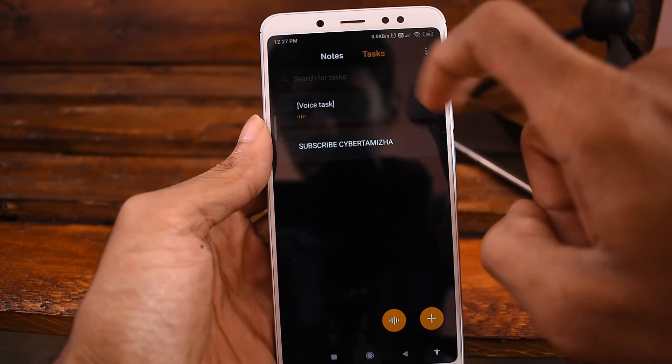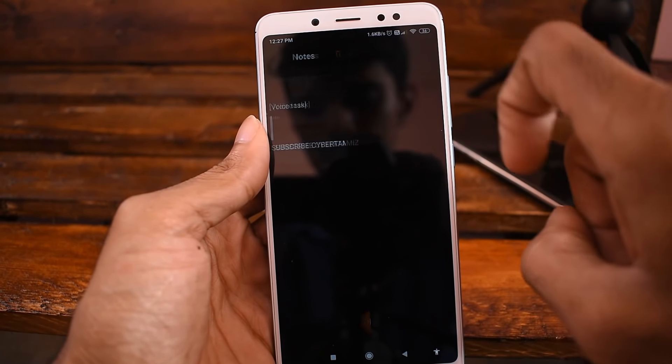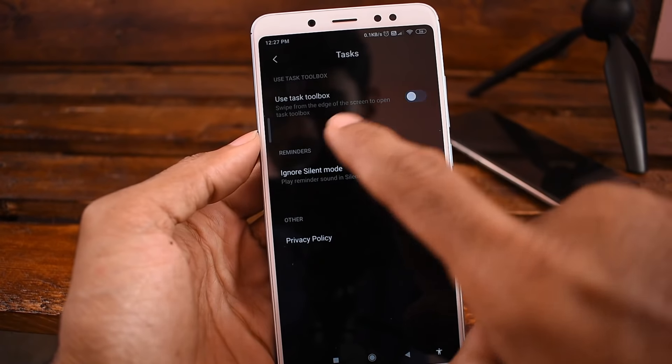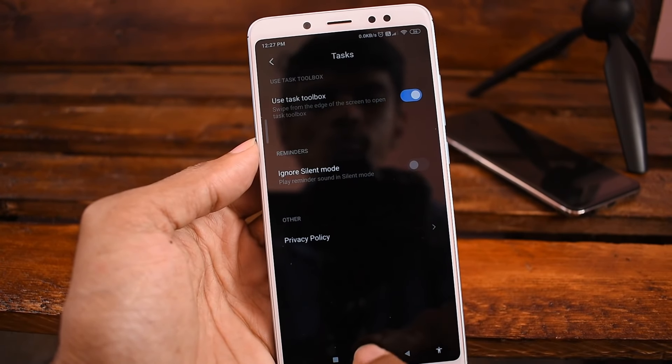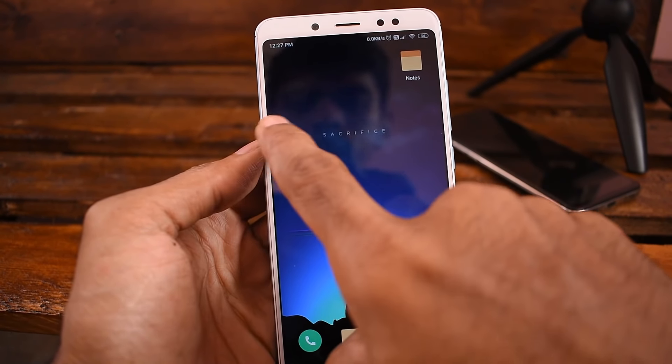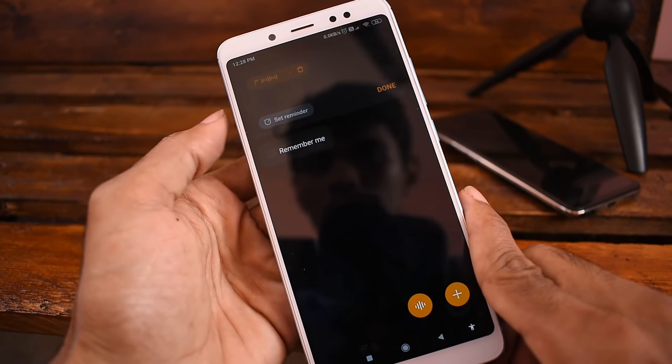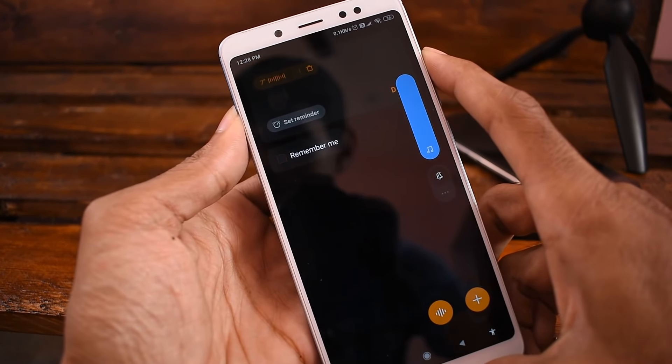You can add a side panel. If you want to open notes, you can open the task. Click on the side, click on settings, and use the task toolbox. If you want to add a task, you can save it. If you want to record, you can record a voice task and click on that.